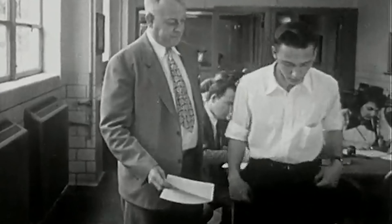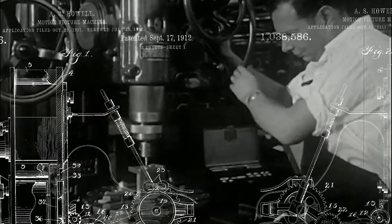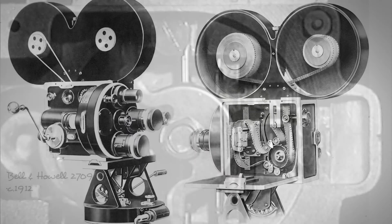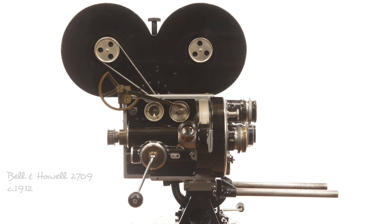When Bell and Howell learned that their camera had been damaged in this way, they decided to try and create the first all-metal professional motion picture camera. It was introduced in about 1912, and it was called the 2709.